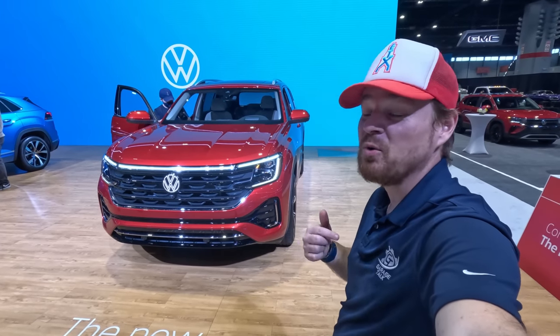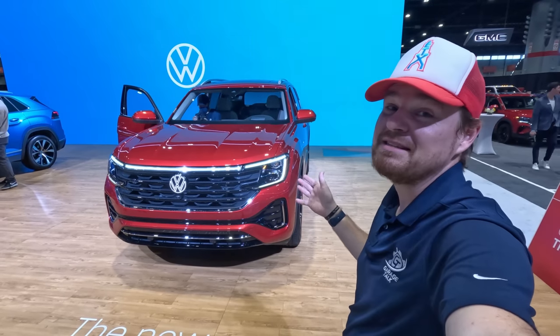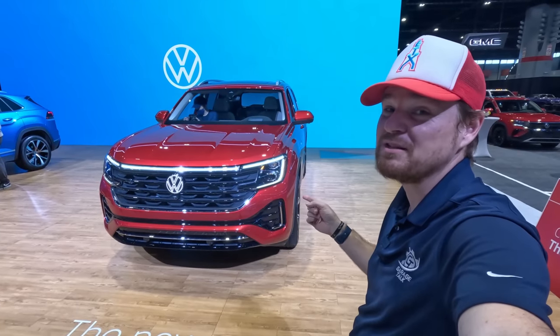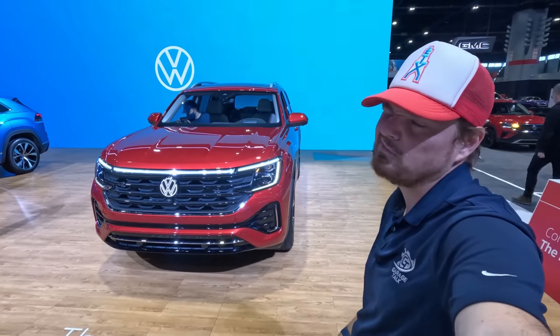Hey gearheads and welcome to Garage Talk. I'm Cory and that is the new VW Atlas. This was unveiled last night here at the Chicago Auto Show and I'm going to take a quick tour of this one and show you a couple things that I like and maybe a couple that not so much.